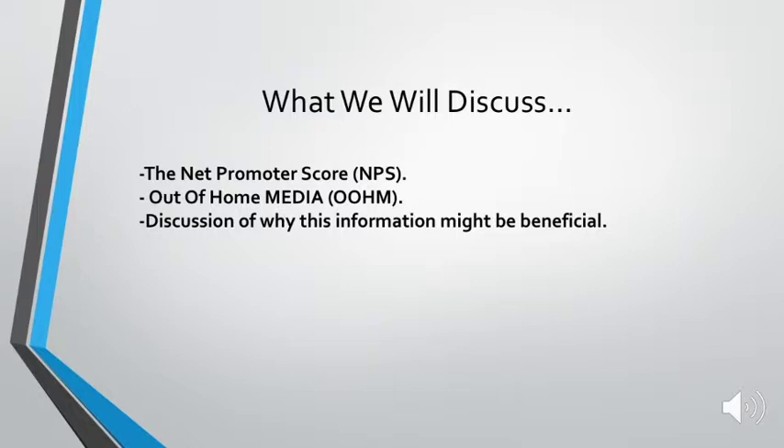So what will we discuss? In this PowerPoint we'll discuss the Net Promoter Score (NPS), the out-of-home media (OOHM), and then at the end we'll discuss why this information might be beneficial to you, the audience.